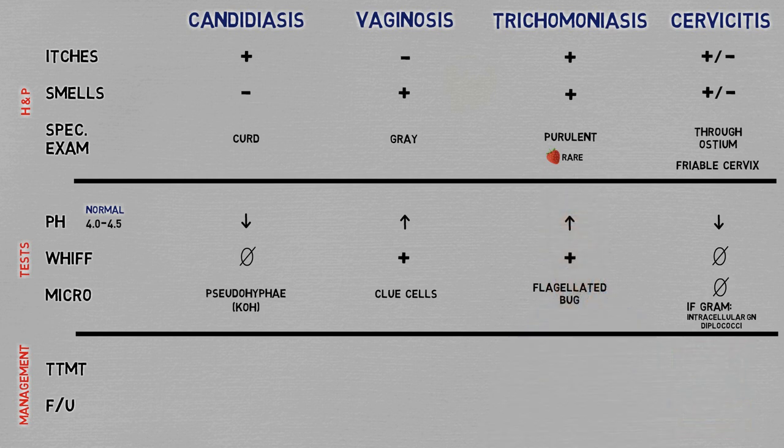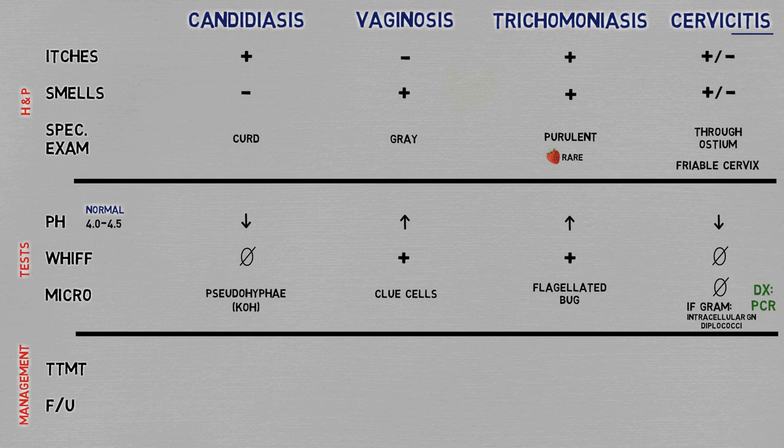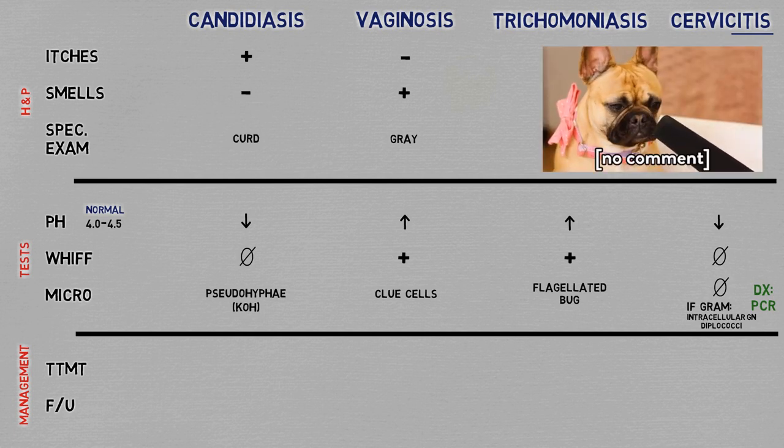Keep in mind that the best way to confirm these diagnoses is by detecting their genetic material in the secretions. I must also add that, as the name implies, cervicitis inflames the cervix. So aside from the discharge, these patients will often experience pain during sex and pain upon mobilizing the cervix. This is clinical information you'll have to actively extract during the visit, because more often than not people are reluctant to tell strangers what they're feeling like during sex — all the more so if it's a negative thing.